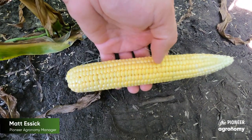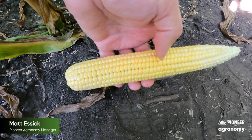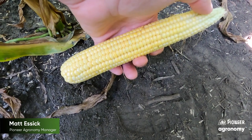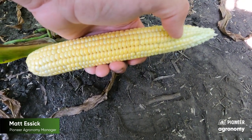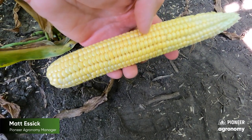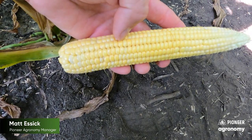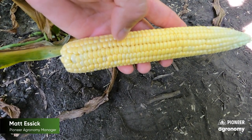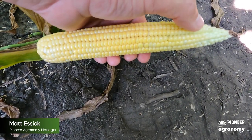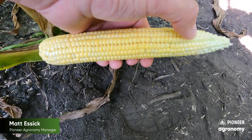At R3, our kernels are showing up pretty yellow and have a milky fluid inside of them, and this is the growth stage that gets to be really critical when it comes to kernel abortion at the tip. You can see these kernels up here at the tip of the ear — they're a little bit paler in color and they're not as far along as the kernels at the base of the ear. Remember, when we pollinate these ears we start with silks at the base of the cob all the way to the tip. These kernels up here are very subject to being aborted if we endure any long-term stress.